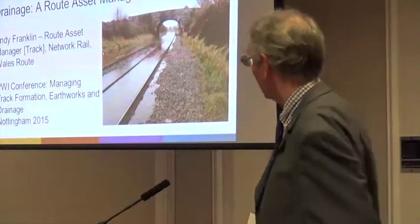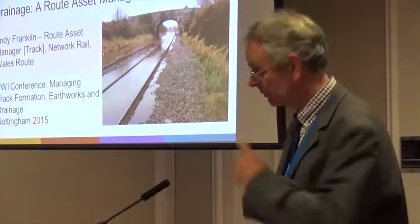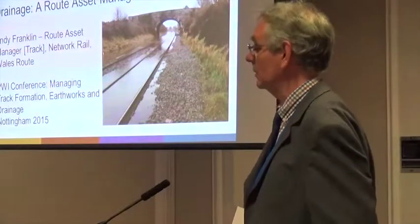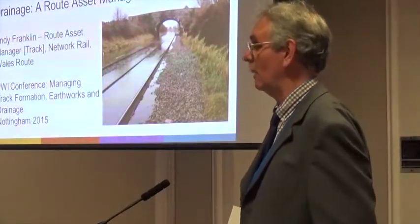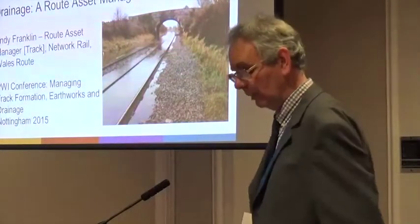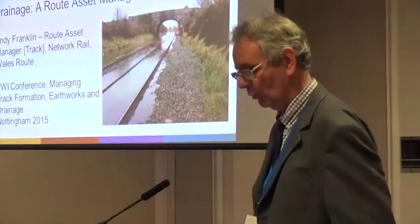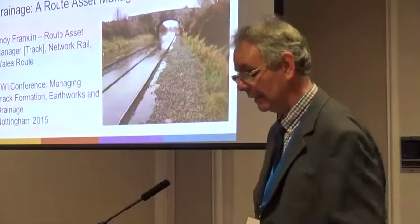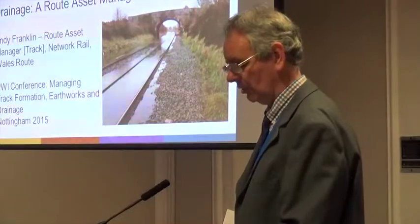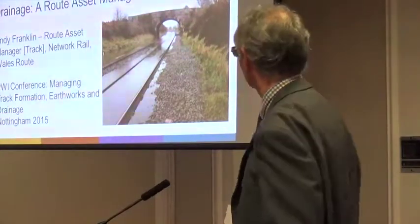This site at Gairwin highlights the question of what do you do about drainage outside the railway boundary. This was a typical problem, and the issue was solved by gaining the landowner's agreement and reinstating the drains which went across the field to an outfall into a stream.